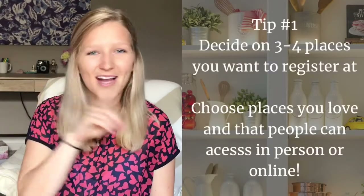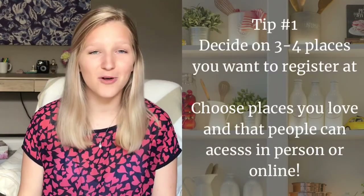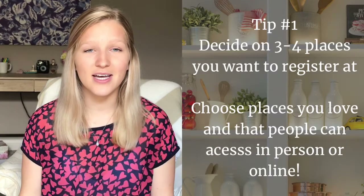My first tip is to decide on three to four places that you really like and that also have items at different price ranges, so that you can accommodate what your guests might be wanting to get you. Also be happy with the places you're going to and places that you really trust.